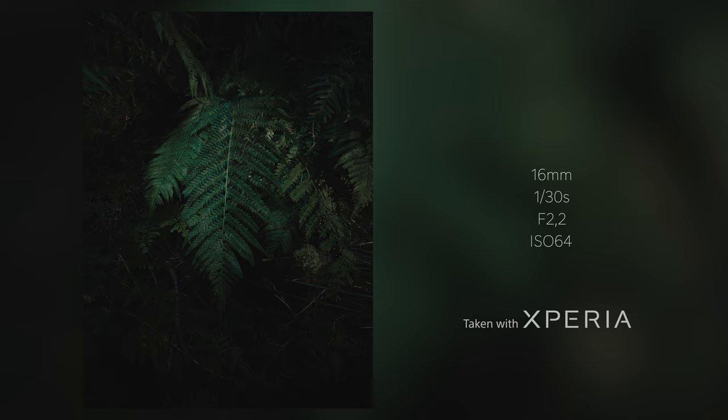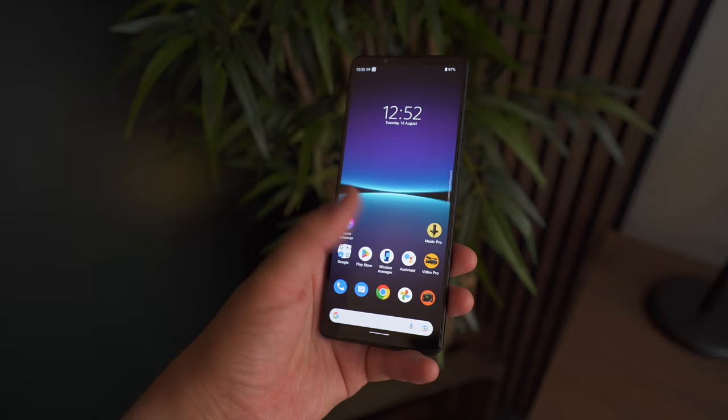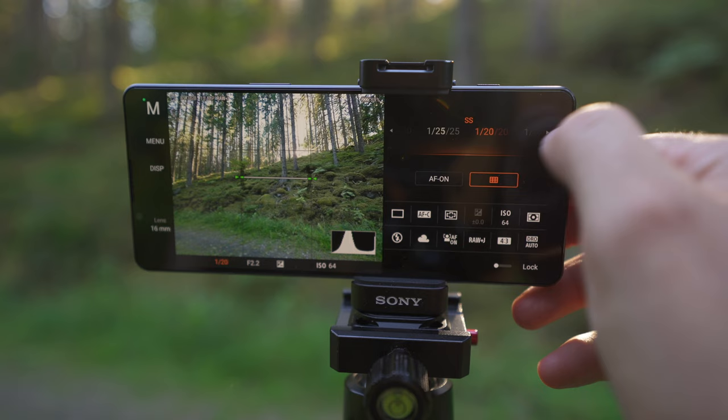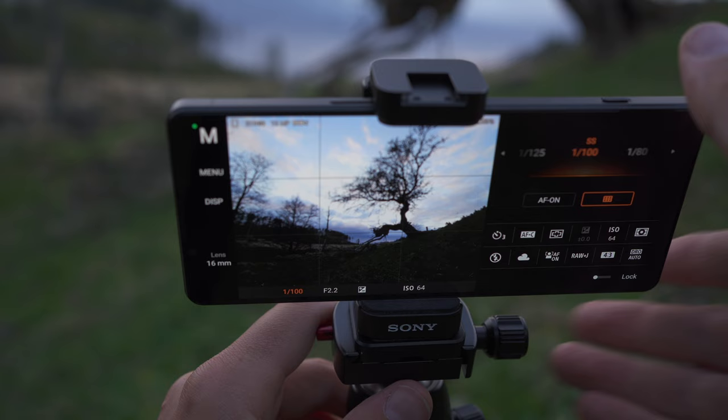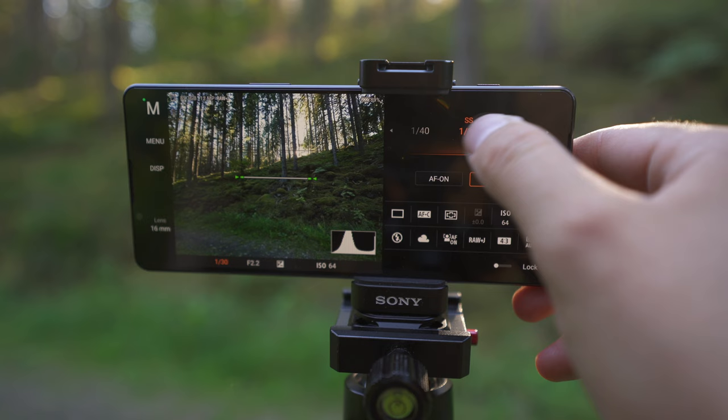This brings us to one of my favorite features of the Xperia phones, and that is Photography Pro. Being able to have full manual control over all the photo settings is really something I appreciate. Similar to a professional camera system, you're able to change shutter speed, ISO, and white balance — a lot of different settings inside the phone, just like a Sony Alpha camera. I'm personally not a fan of cameras and phones that try to do everything for you, like lifting the shadows and bringing down the highlights to make it look HDR and adding tons of sharpness.